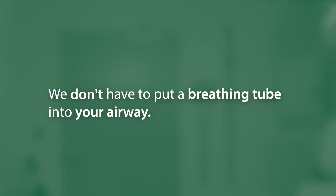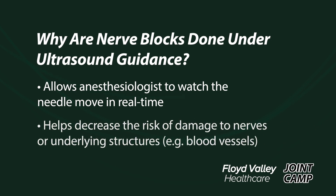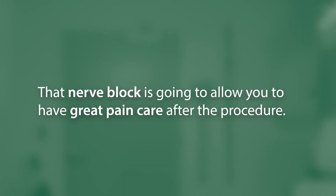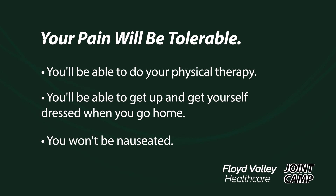We also prefer spinal anesthesia over a general anesthetic because we don't have to put a breathing tube into your airway. You get to take a nice nap with a little bit of oxygen through a nasal cannula while the spinal anesthetic is the primary anesthetic agent while the surgeon is operating. Before we take you back to the OR, we'll also do a nerve block under ultrasound guidance. This allows us to inject a local anesthetic while watching the needle move in real time, decreasing the risk of nerve damage or damage to underlying structures like blood vessels. That nerve block will allow you to have great pain care after the procedure — the medication lasts about 24 to 48 hours. Our goal is always for patients to have a tolerable pain level, meaning you're able to do your physical therapy, get up, get dressed, and eat well without nausea.